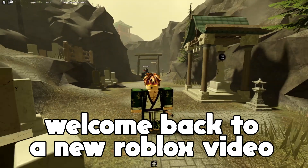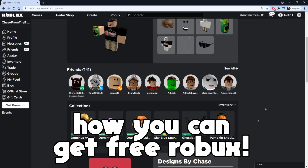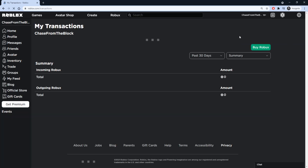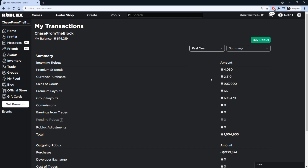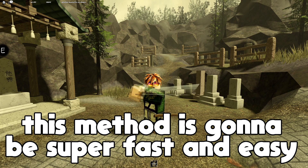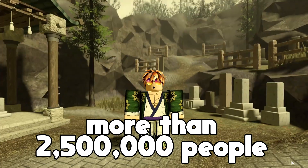Hey, what's up guys, welcome back to a brand new Roblox video. In today's video I'm going to be showing you guys how you can get yourselves Robux for free. This method is actually fully safe and legitimate — none of that other random stuff where you gotta do a gazillion human verifications and at the end you never get your Robux. This method is going to be super fast and easy.